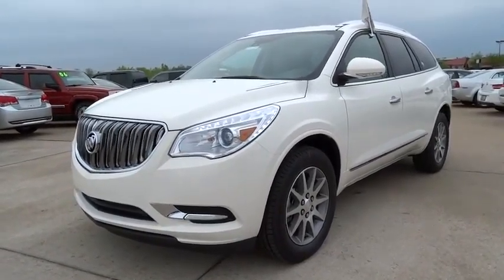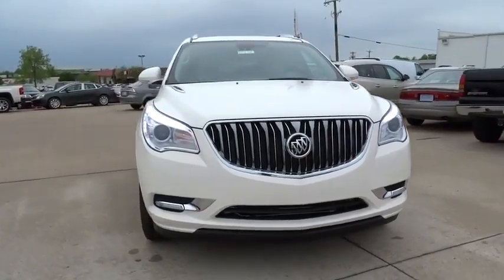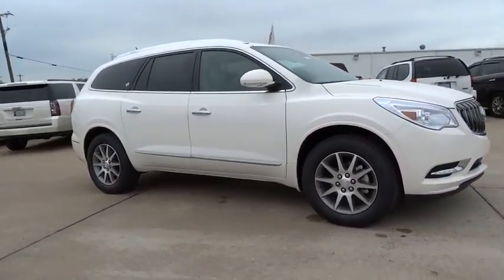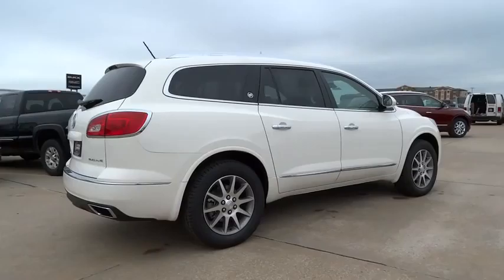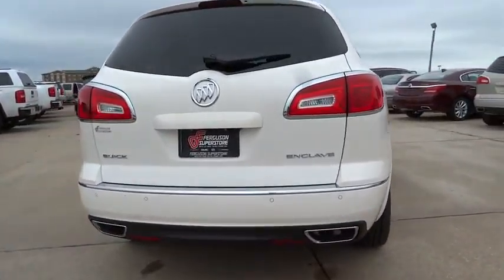2015 Enclave. The Enclave offers three rows of seats, standard, with seating for up to eight passengers. Not only is it roomy and stylish, but Buick really did its homework on this vehicle. They did not cut any corners and it is priced below $45,000. Here are some of this vehicle's great options.